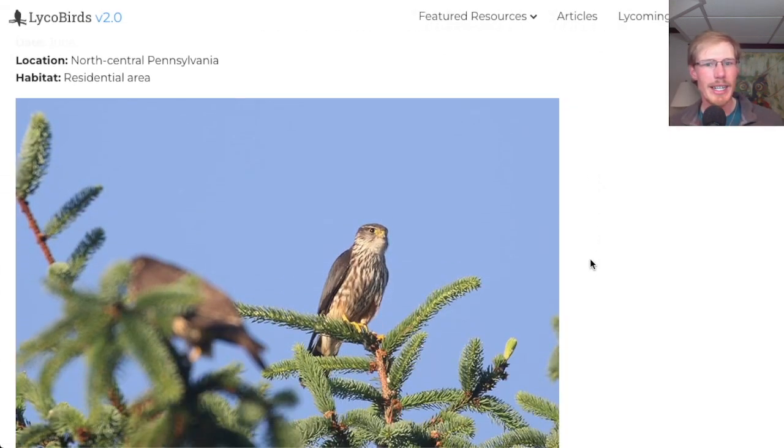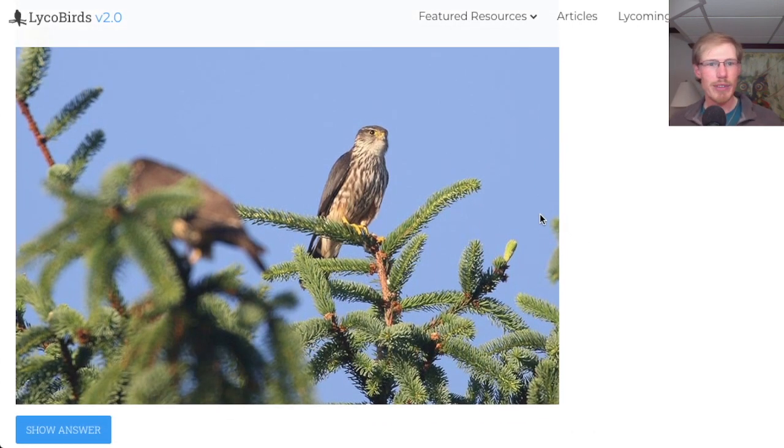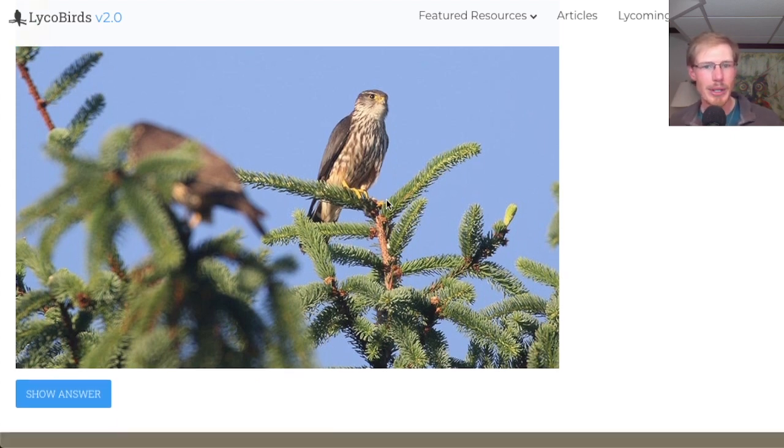From June in North Central Pennsylvania in a residential area, so probably nesting. We have a raptor, which is my specialty, but I can only identify them in flight, so I might struggle with this one. This bird looks relatively dark on the breast with dark streaking, and the facial pattern overall looks like a falcon. So this looks like a small dark falcon, making this a merlin.